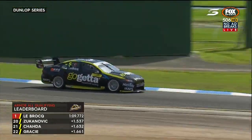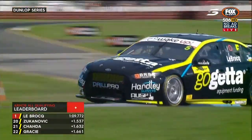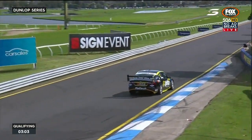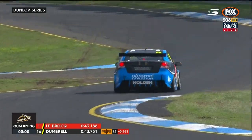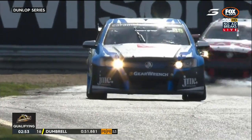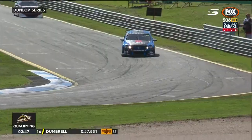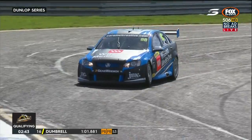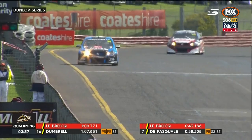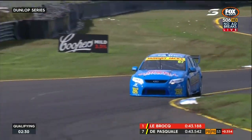LeBrock rolls around conservatively to make sure he's got the temperature and pressure he needs on those tyres. Paul Dumbrell, who went off the road at turn nine on his first set, is now on his second run. He gets a good first sector but his middle is very poor. His last sector is a personal best but it only takes him to tenth on a 1:10.3. Meanwhile Di Pasquale goes deep into a corner, hurting his middle sector.